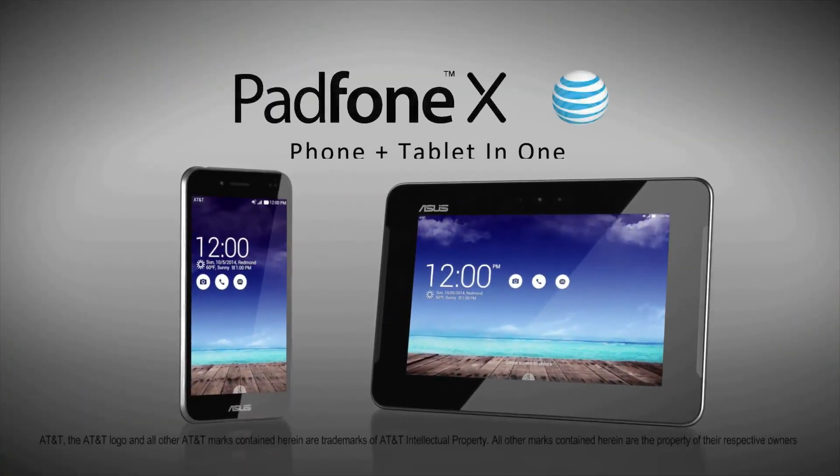PadFone X. Phone and tablet in one. Asus.